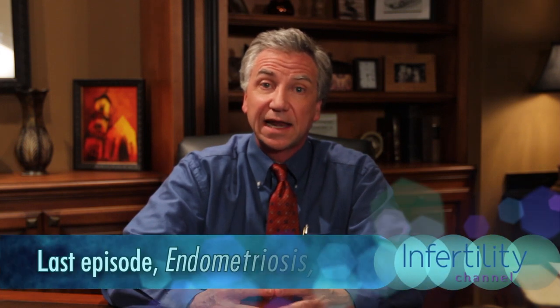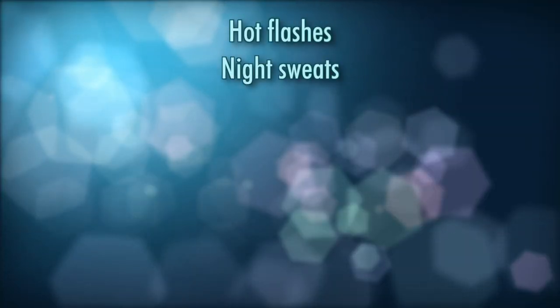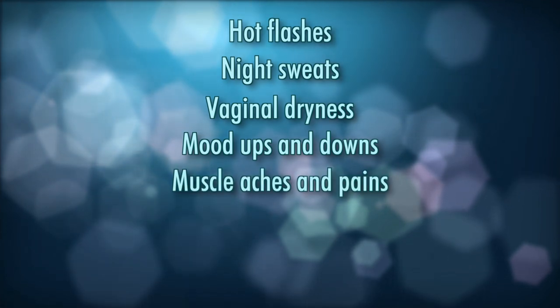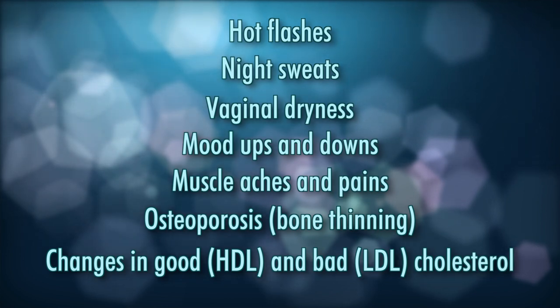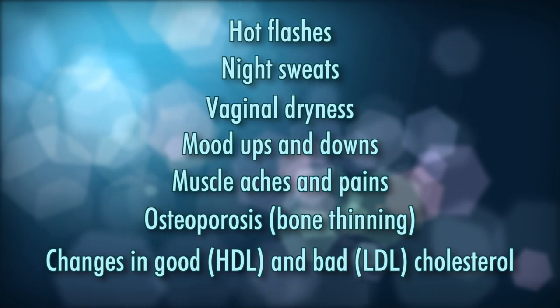There are medical forms of treatment. For example, we can use Lupron — the drug that causes the ovary to turn off. That drug does produce side effects: hot flashes, night sweats, vaginal dryness, mood ups and downs, muscle aches and pains. It can also lead to thinning of the bones and changes in your good-to-bad cholesterol ratio. It can only be used for a certain amount of time, and when you stop it, those fibroids are going to grow back.